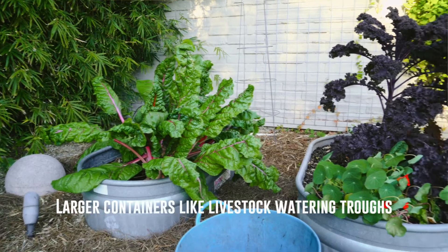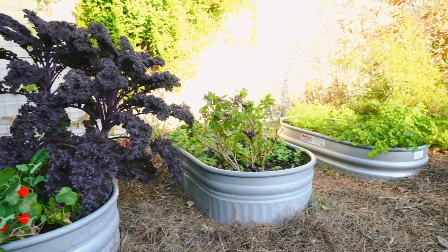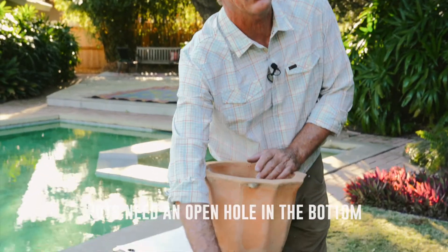One thing you need to remember: always drainage. Make sure you've got good drainage holes drilled through the bottom. A lot of people think that means you have to put gravel in the bottom — I am not a gravel guy. If you think about the fact that there are millions of plants growing commercially in the United States and none of them have gravel in them, that's not the best way to have drainage. An open hole in the bottom is the best drainage.